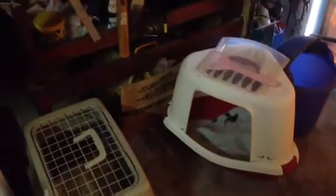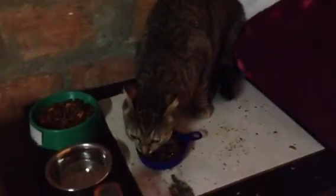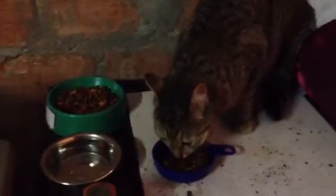Hi guys, this is Amelia. We've got a new addition to our household. I made her a bed on a soft cushion and gave her some food. There's her sand and I gave her some wet food. She is eating and I gave her clean water today.